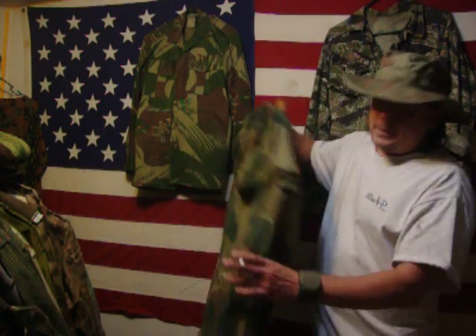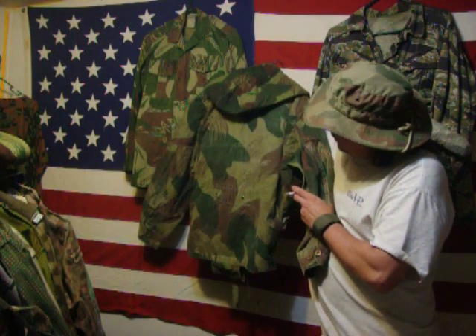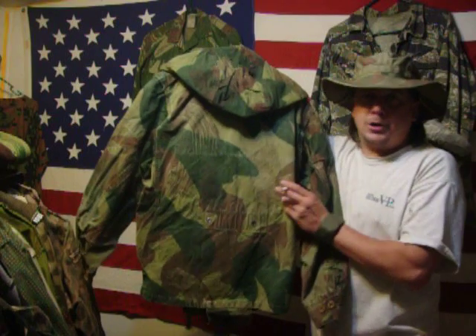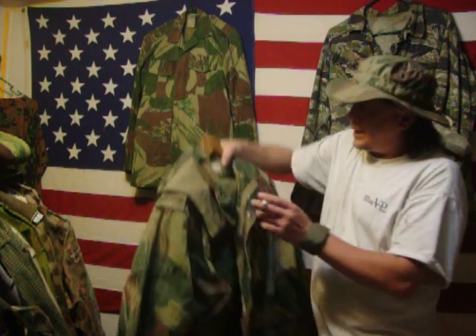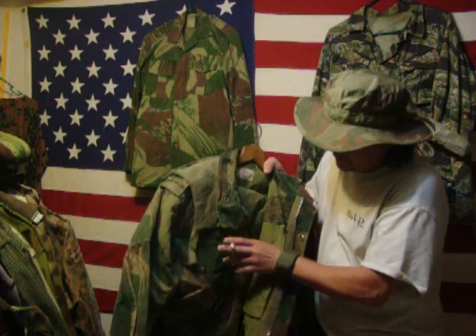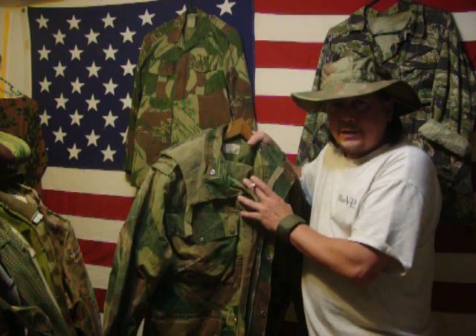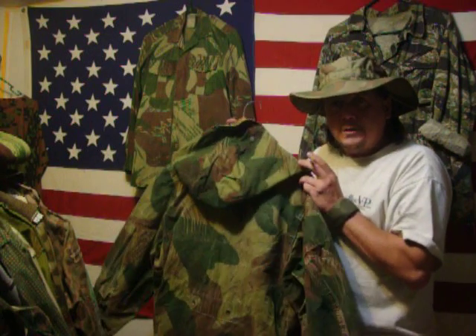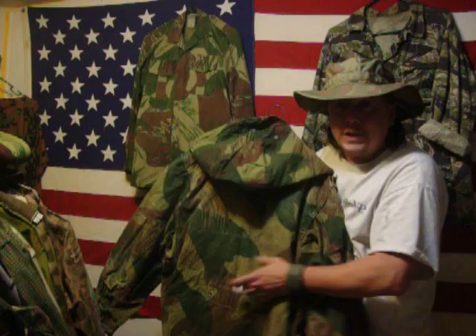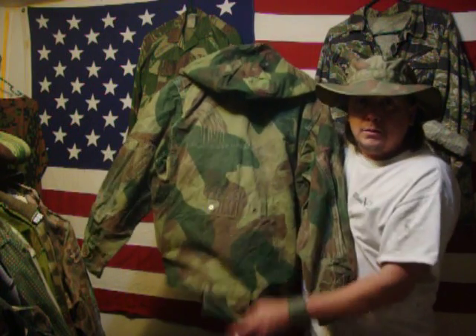This is the predecessor to the Rhodesian. If you really look close, this is a Belgian brushstroke. This jacket is dated 1956 and the pants are dated 1956. They also made French Algerian lizard camouflage in this same type of jacket.